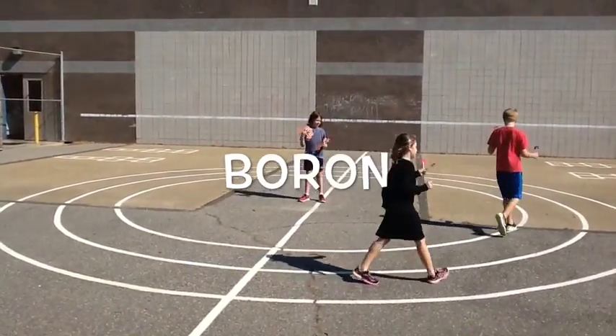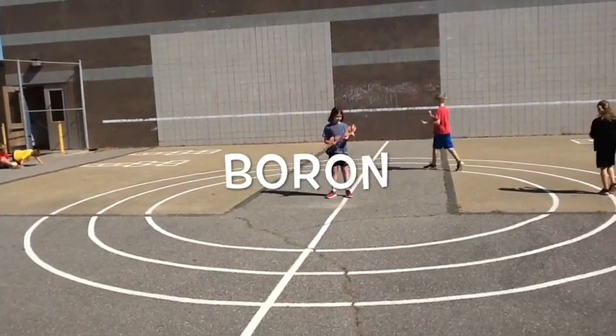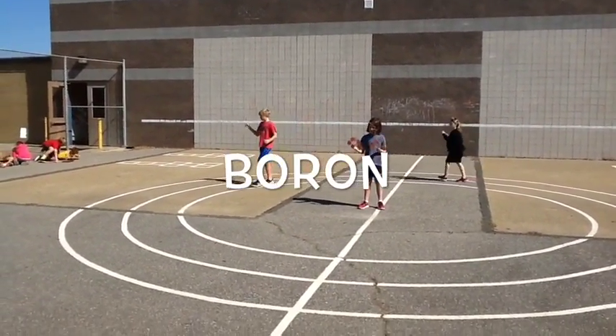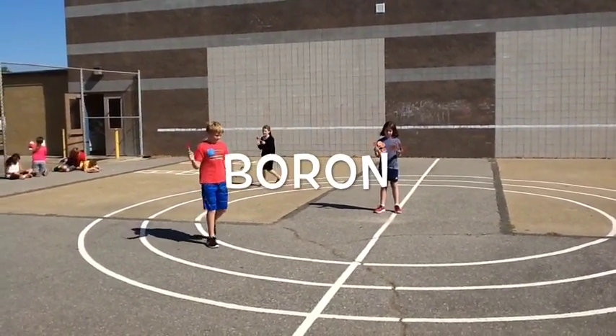Boron. Boron's symbol is B. The atomic number is 5. The number of electrons is 5, the number of protons is 5, and the number of neutrons is 6.